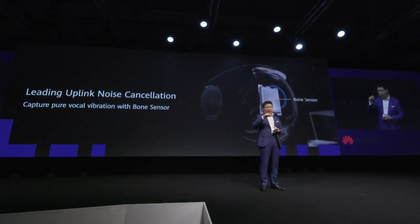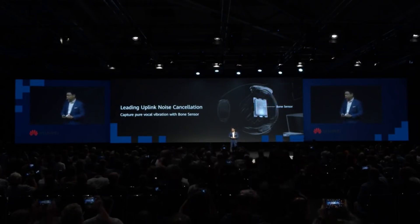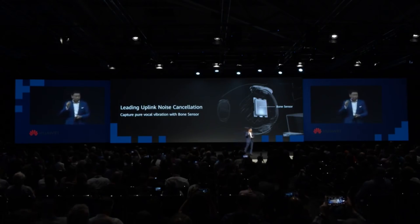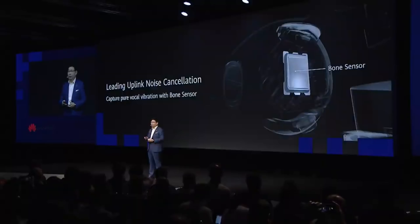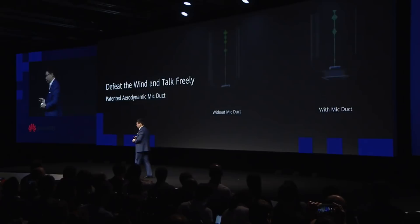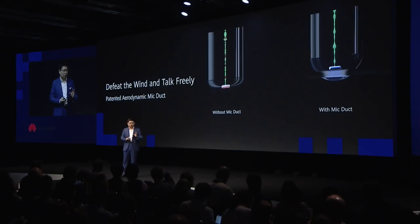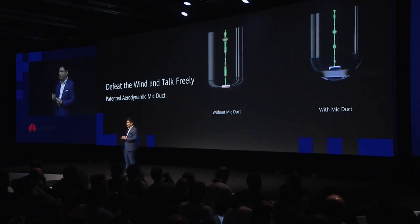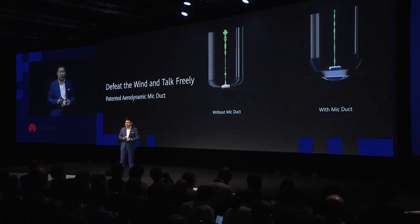Not only do we have downlink noise cancellation, but we also have leading uplink noise cancellation. We have three microphones and also a bone sensor inside to help cancel uplink noise when you make a phone call. We also introduce a new patented aerodynamic micro duct architecture, which prevents wind from reaching the microphone — a very smart design.